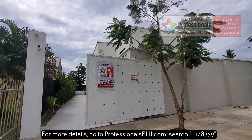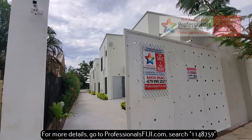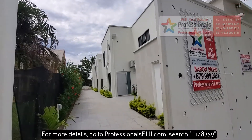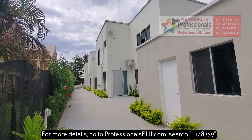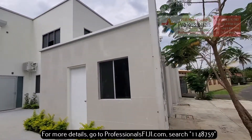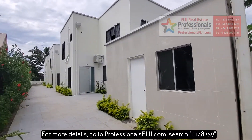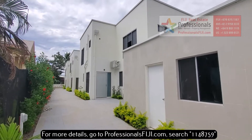Hey everybody, who is looking for an awesome investment opportunity in Fiji? Turnkey, brand new build in Nasoso, which is literally less than 10 minutes from the international airport. Very close beach access, all the shopping, retail, restaurants, and Fiji Airways corporate headquarters.